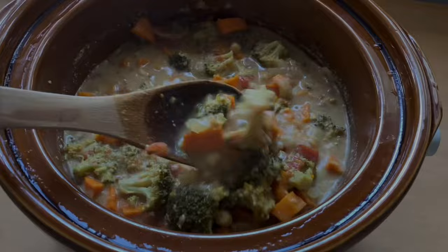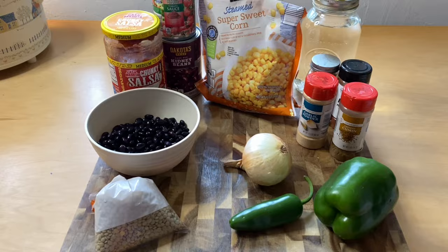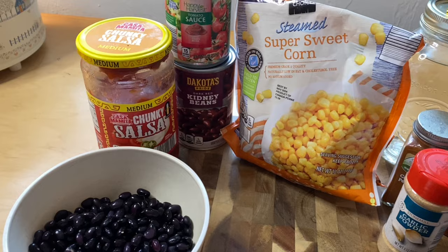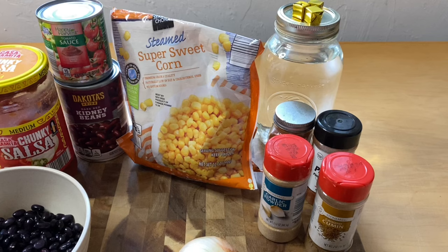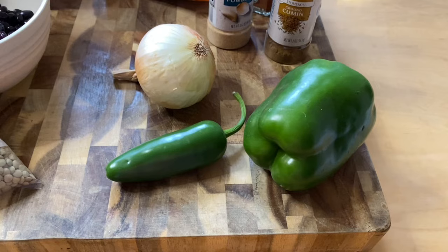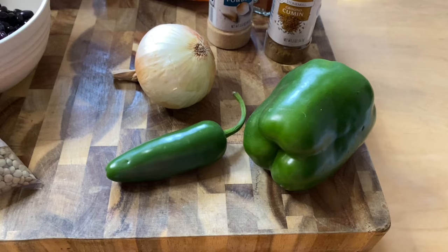Today we're going to be making tortilla soup. It calls for red lentils, but we're using the lentils left over from a previous recipe. These are soaked black beans — the recipe calls for a can of black beans, but we'll use these. We also have salsa, red beans, tomato sauce, corn, water and bouillon cubes instead of vegetable broth, garlic powder, cayenne pepper, cumin, smoked paprika, and onion, jalapeño, and a green pepper replacing the red pepper.